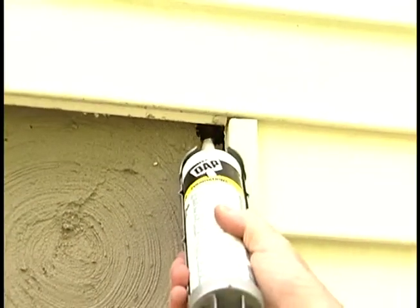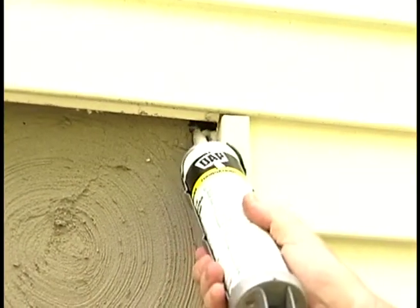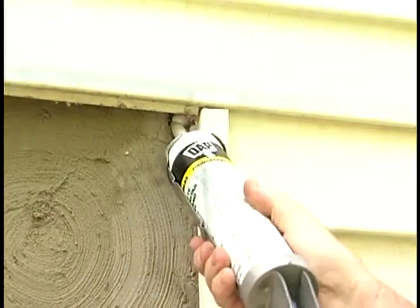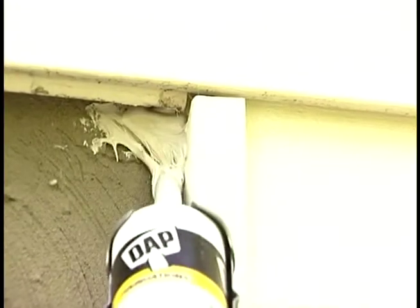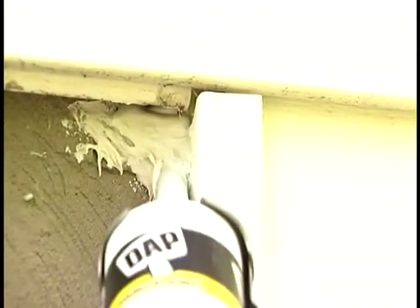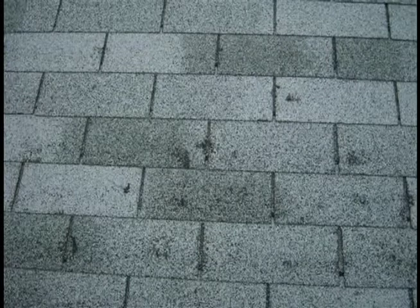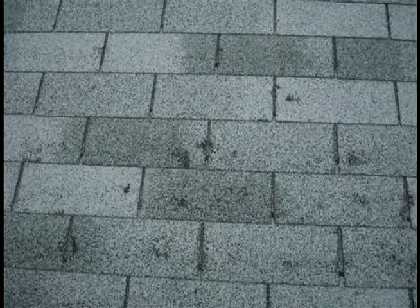In the springtime, check the area where the siding starts from the foundation wall. Bees and insects may try to make their home where there is an opening — caulk any openings to keep insects and driving rain out. Check for loose or missing shingles on the roof too. Repair or replace these as soon as possible to avoid any water damage into your home.